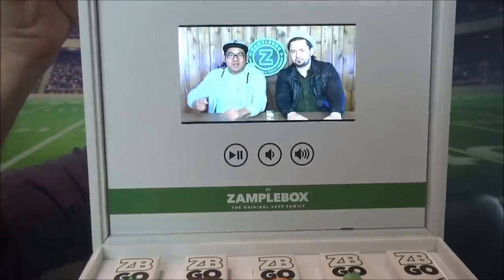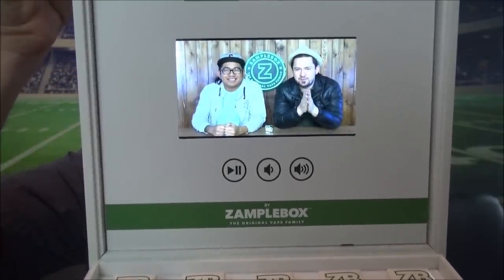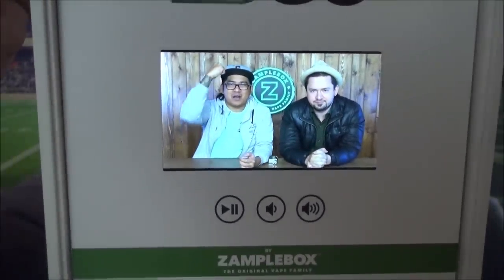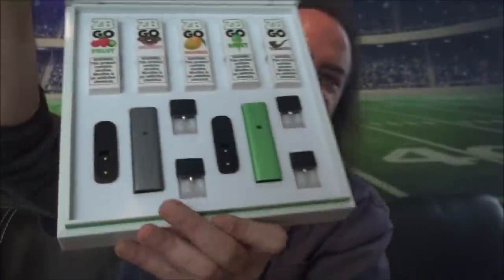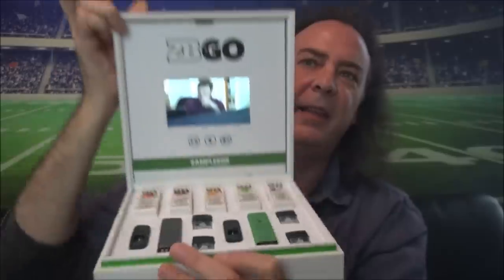That's a spinner's dream right there. But the coolest thing is not the fact that it spins — check this out, when you open up the lid, there's a video playing: 'What's up, Big Stuff? Indoor Smokers, we love you man, super excited for you to get the ZB Go. We hope you love it, we put a lot of time and energy into this. Have fun man, vape on, vape strong.' Hell yeah guys — that's the kit right there, and there's basically a whole commercial running on this thing.